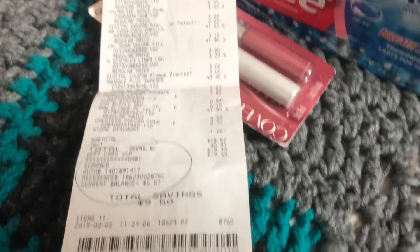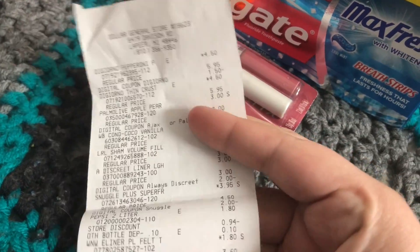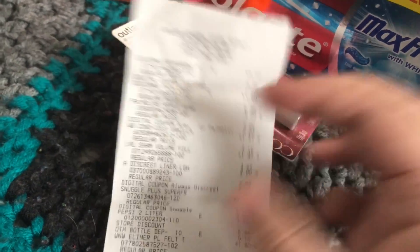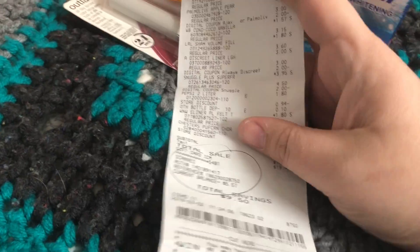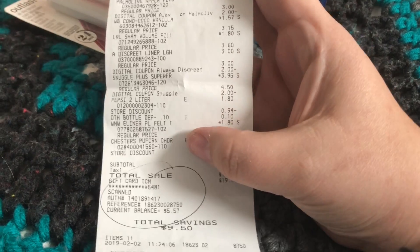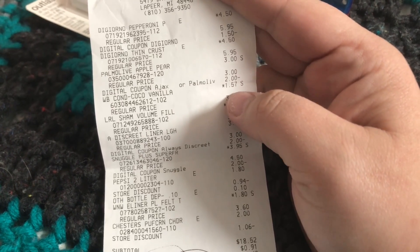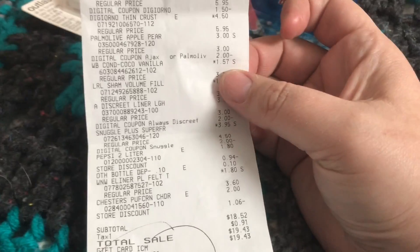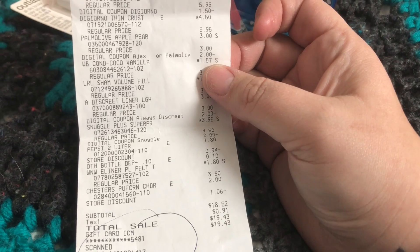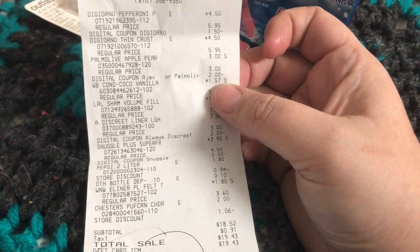My subtotal is $18.52. My $5 off $25 digital did not come off. My $5 off $25 did not come off. And then my dollar off — because I got Garnier Whole Blends — it did not come off. The digital didn't come off, as you can see. It came up $1.57. That's a great deal for that stuff because it is expensive. But the point of using coupons is to get your out-of-pocket spend down as much as possible. So this should have been $0.57.